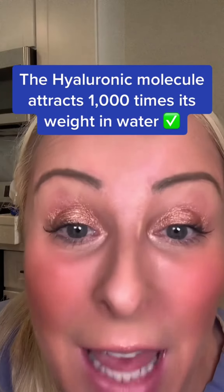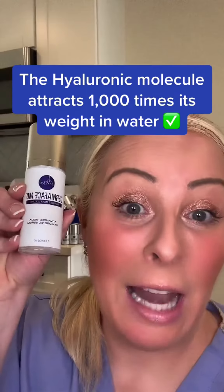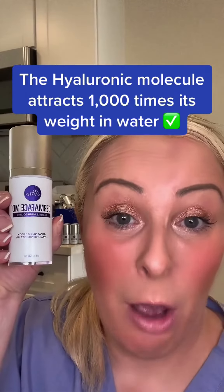The HA molecule attracts a thousand times its weight in water. The challenge with a hyaluronic serum that's topical is that it doesn't automatically go under the skin and into the dermis and epidermis.